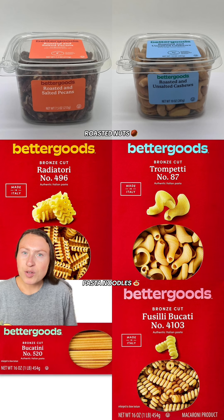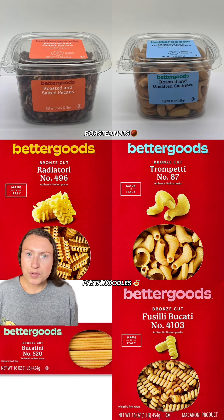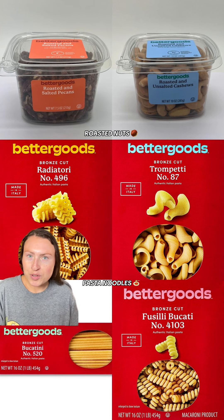Finally, some random finds include roasted nuts and pasta noodle options. Better Goods is rolling out lots of pasta noodles, from spaghetti to fettuccine — lots of fun pastas for your dishes to try. And these, which I believe used to be the Market Side brand, are roasted pecans and roasted cashews. You can probably find these near the deli or the produce section.